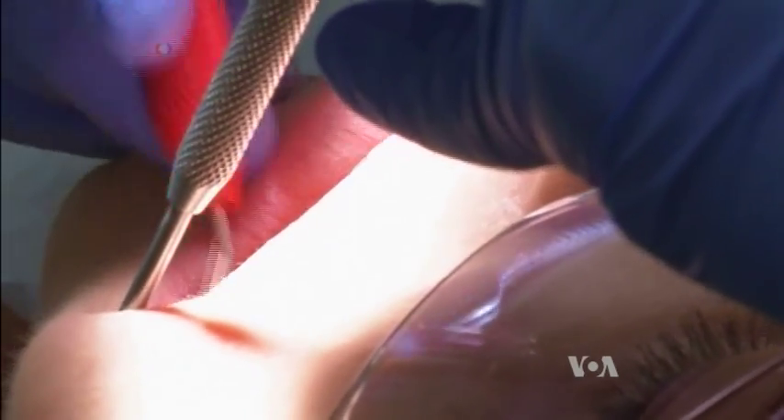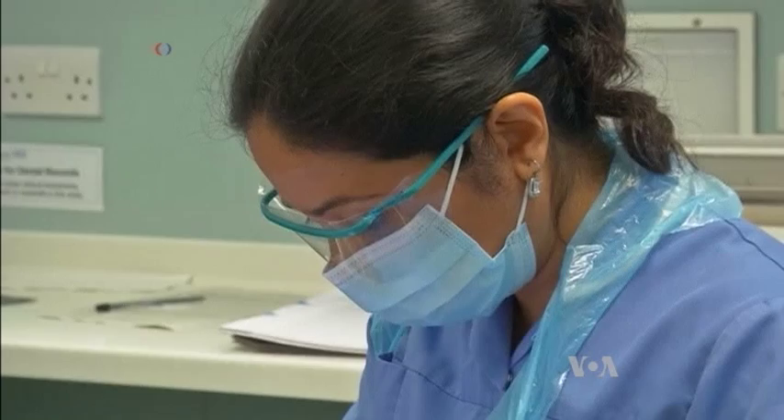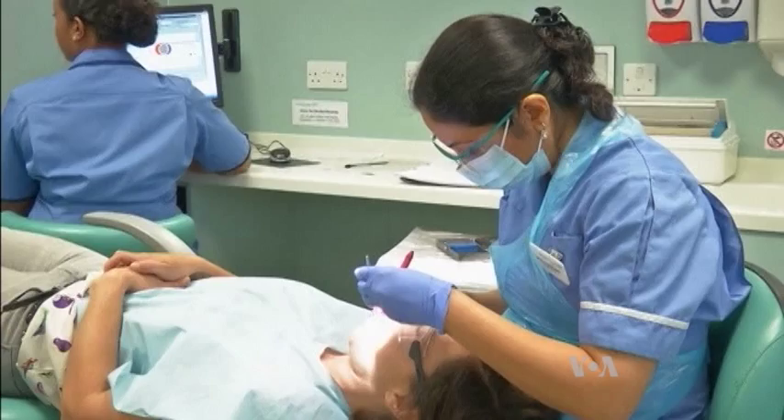And they remind us regular brushing with fluoride toothpaste helps prevent cavities in the first place. George Putic, VOA News, Washington.